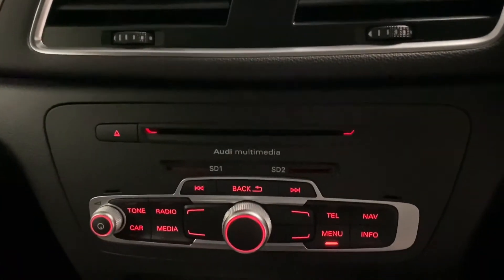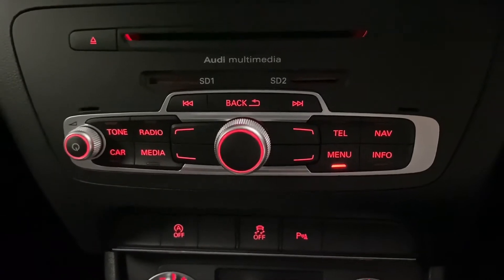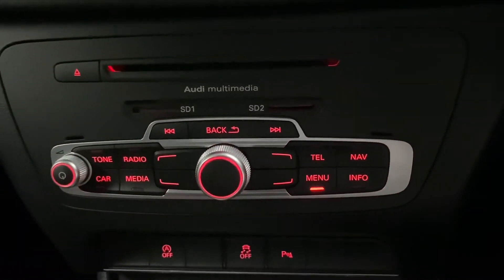Moving down here there's a CD player and the two SD slots, and we've got the multimedia interface which you can use to control the screen.